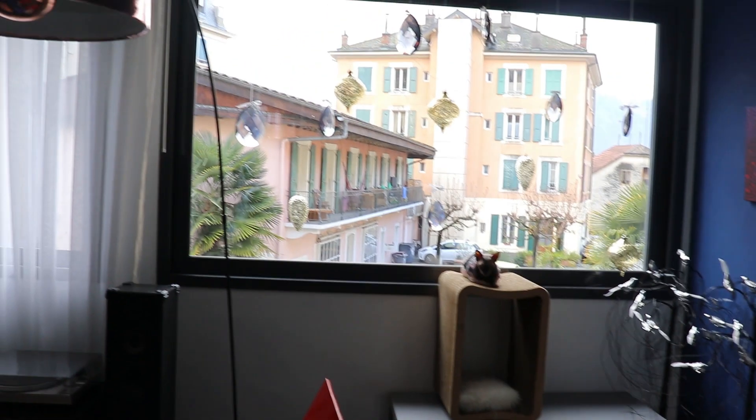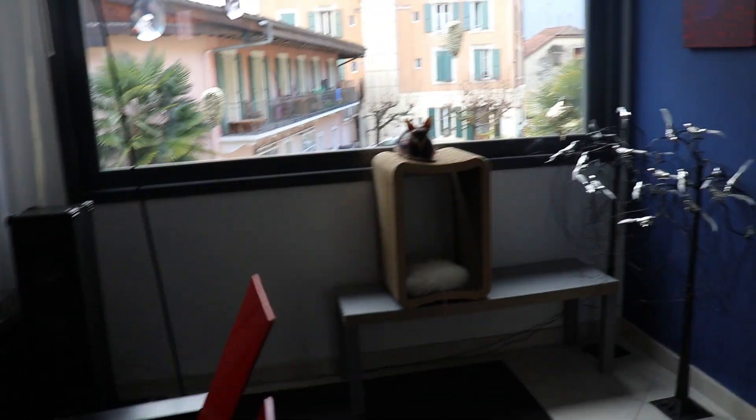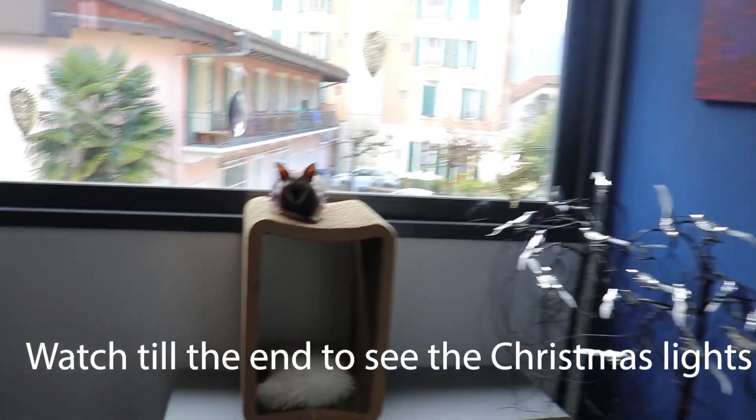I just want to show you guys — during the day it looks okay, but at night it looks a lot better. I wanted to make a Christmas window for Lily that you can still look out of and be part of the Christmas scene.